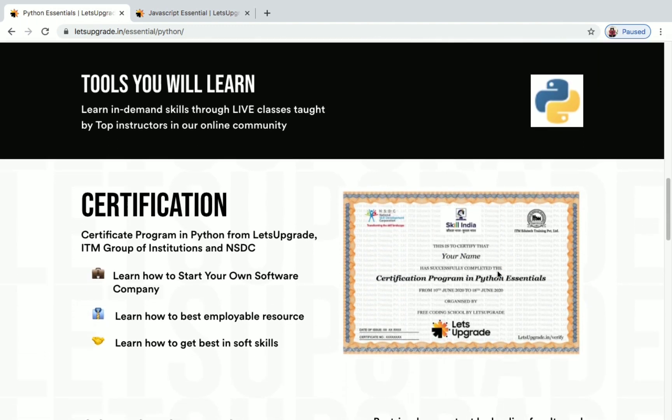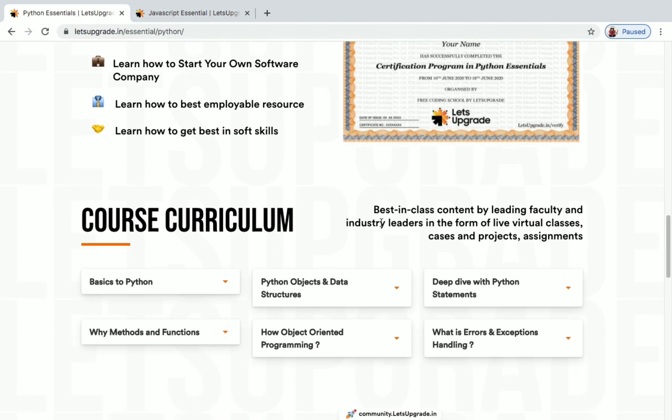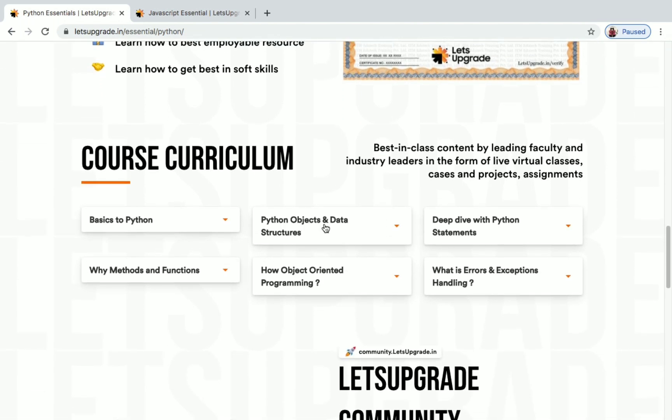Here is the certificate — this is how your certificate will look. Your name will come here and it will say you successfully completed the certification program in Python Essentials, along with the NSDC — National Skills Development Corporation — logo. The course curriculum covers basics of Python, Python objects and data structures, deep dive with Python statements, methods and functions, object-oriented programming, and errors and exceptions handling.